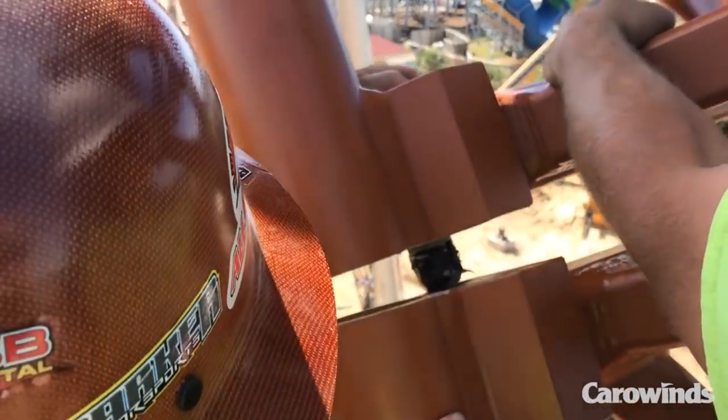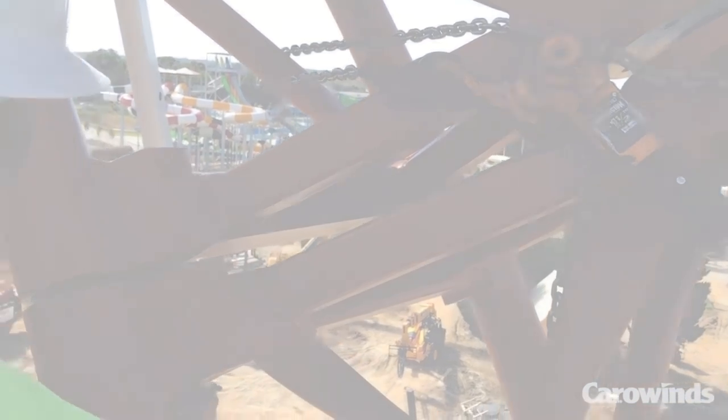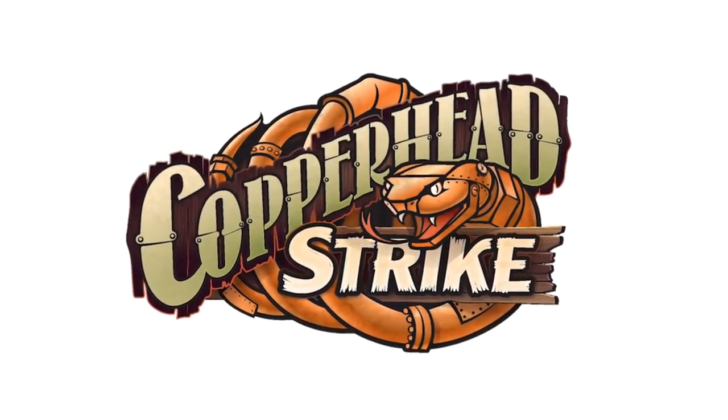Hopefully you enjoyed this construction update. There wasn't much to say other than the vertical loop was topped off and they're moving along quickly, but there will be more to come. Give the video a like, subscribe if you haven't, and share this video for others to enjoy. I look forward to the 2019 season. Have a good one, guys. Bye.